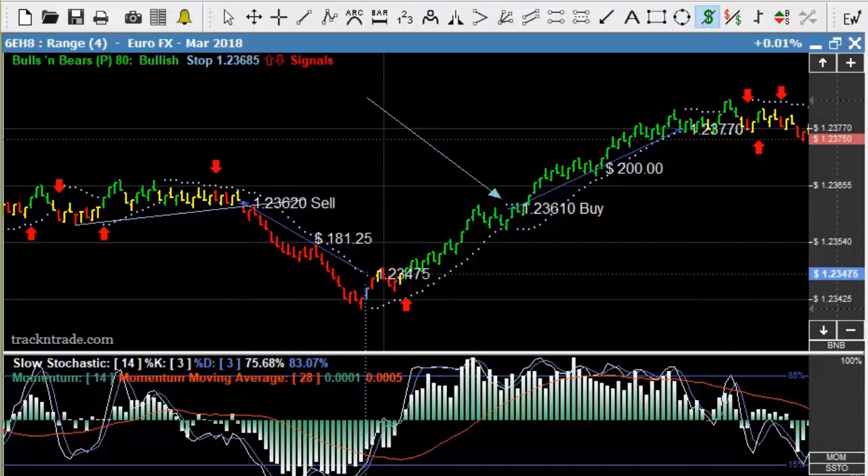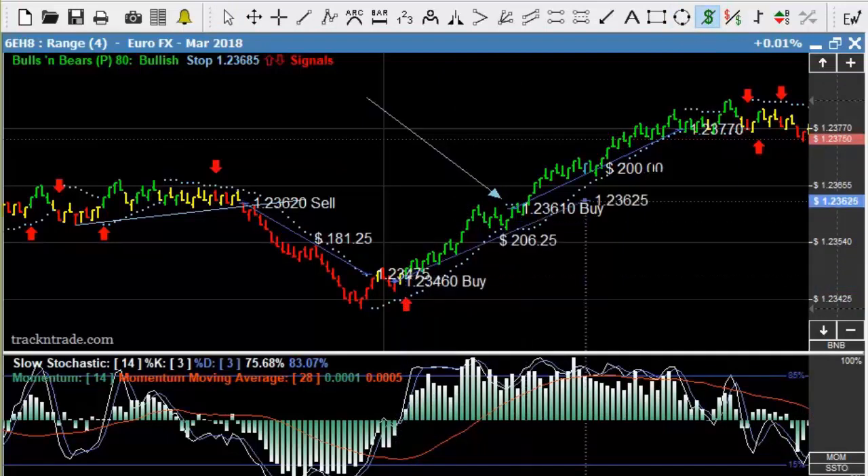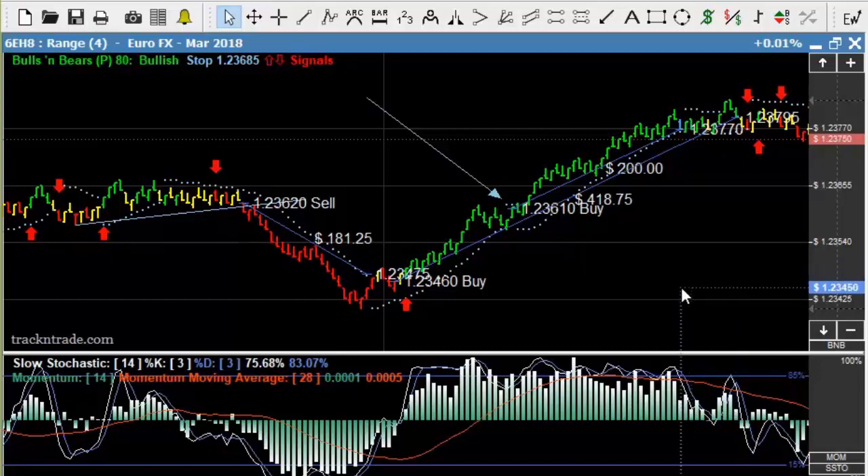If we draw this down here, we have this one — that was $181. Now if we just go from arrow to arrow, we'll go from arrow to arrow to show you the arrow-to-arrow price. That was about a $418 move in there this morning off of the EuroFX.